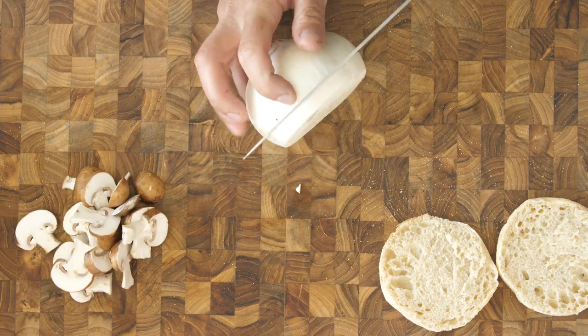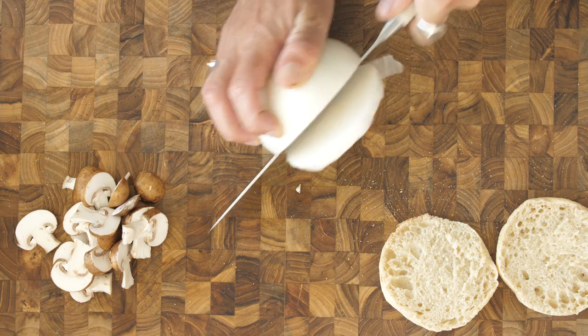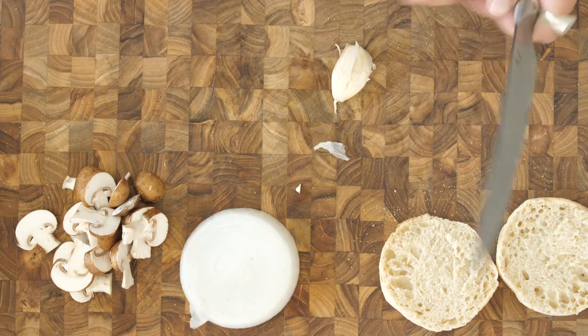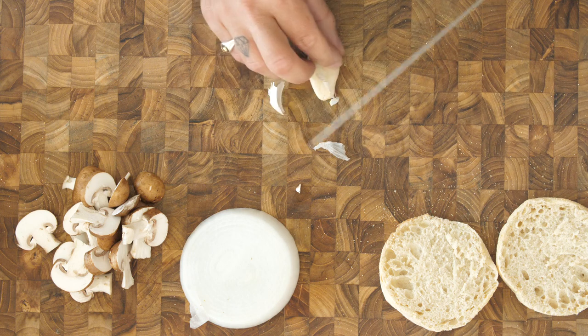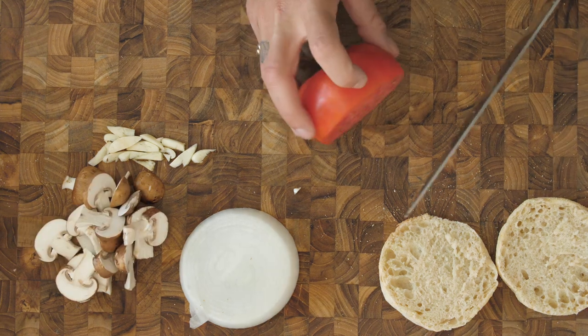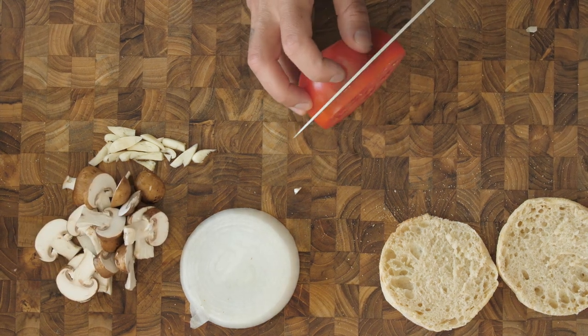Then I'm going to get an onion, one large slice, and then just one clove of garlic. I know garlic isn't really a perfect breakfast vibe, but just one clove adds a little bit of depth. Then I'm going to grab a nice tomato and do the same.